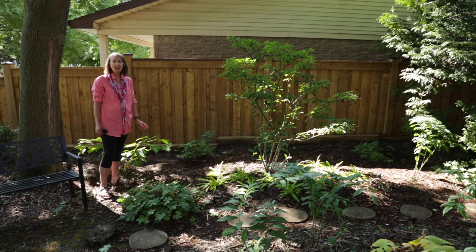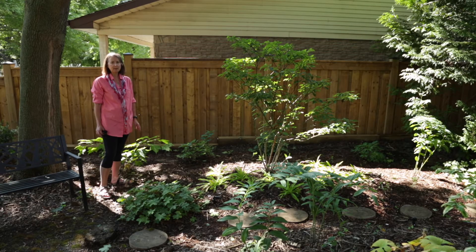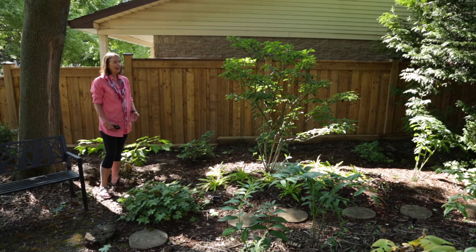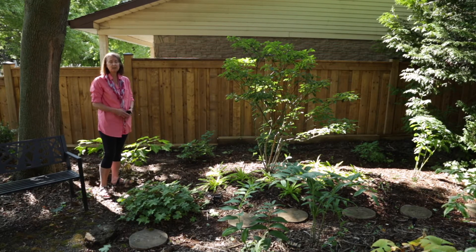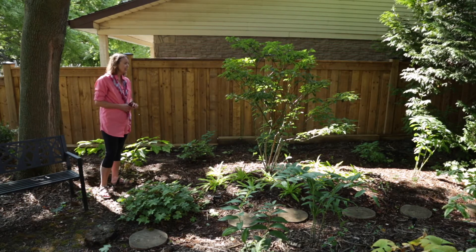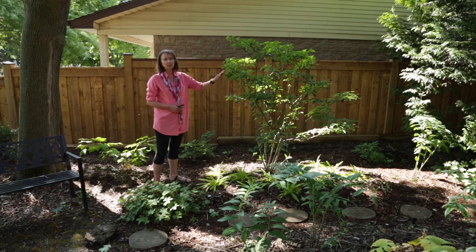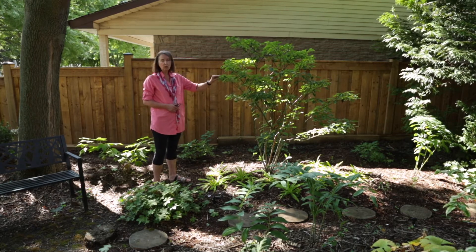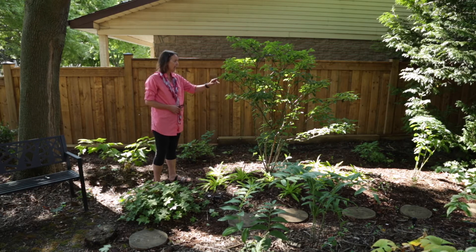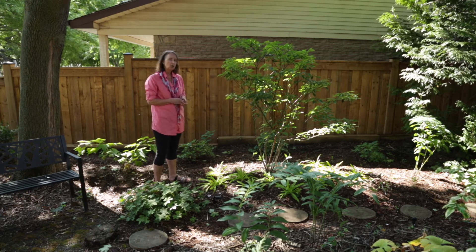I just want to highlight that there are native plants for every type of growing situation. In our backyard here we have more difficult growing conditions because they're under the deep shade of maple trees. We have this beautiful Cornus alternifolia, which is the pagoda dogwood, a native. You find it around Hamilton commonly and it can grow in dry shade.